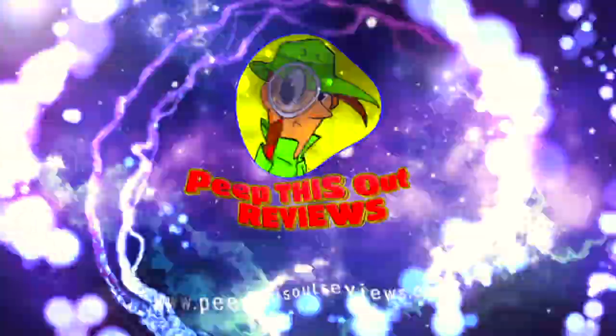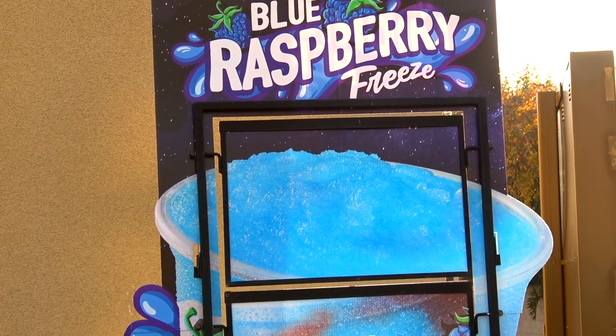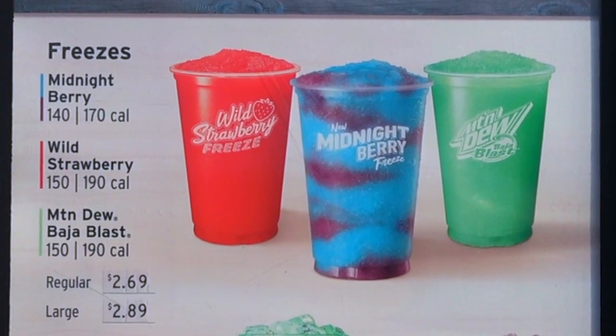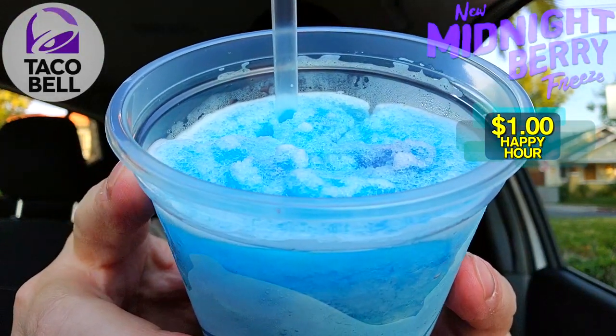Welcome to Peep This Out Reviews with Ian K — stay frosty! Hey everyone, welcome back to another high-quality foodie feature here on the channel. This time we're over at Taco Bell, because not only is the blue raspberry freeze back on the menu for a limited time only, they've got an all-new midnight variant which looks just as refreshing. Feast your eyes on the Midnight Berry Freeze!